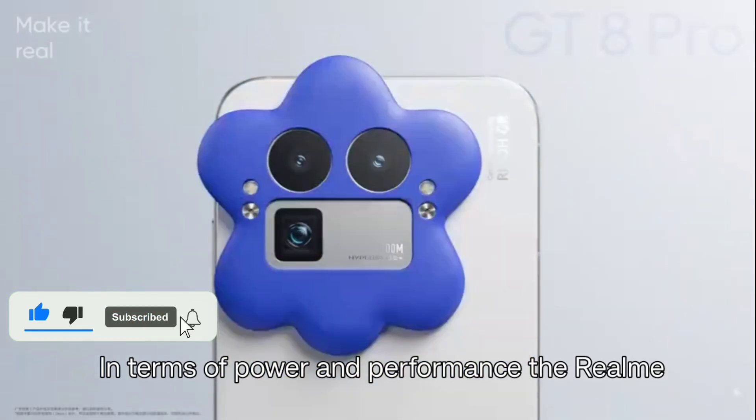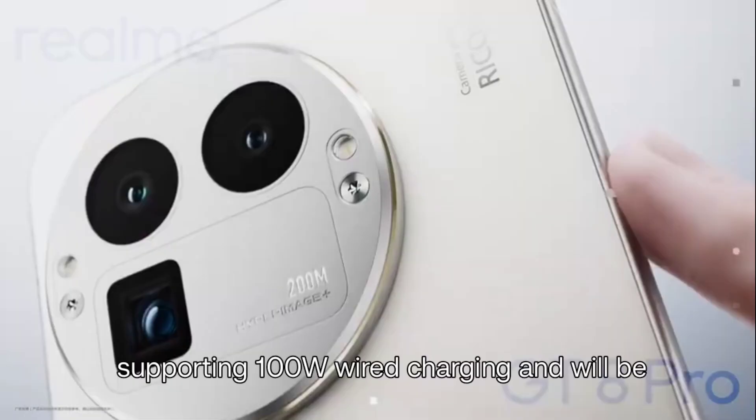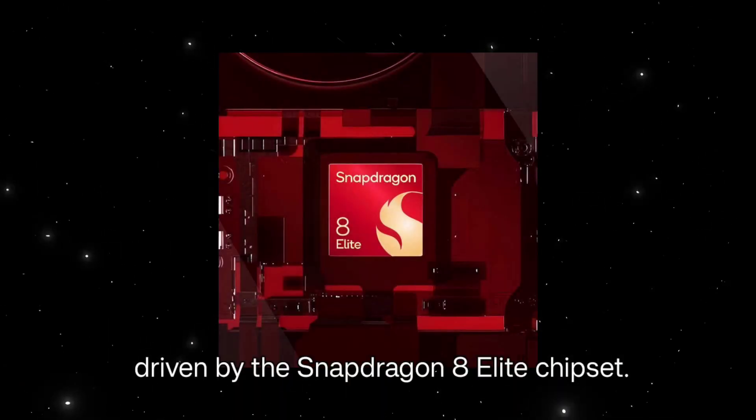In terms of power and performance, the Realme GT8 will be equipped with a 7,000 mAh battery supporting 100-watt wired charging, and will be driven by the Snapdragon 8 Elite chipset.